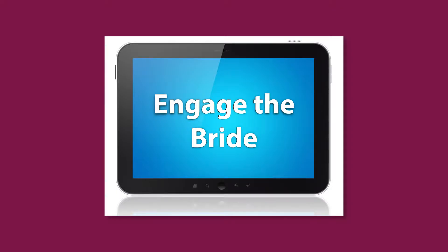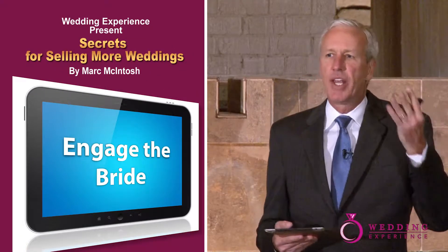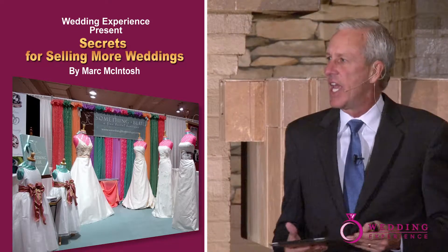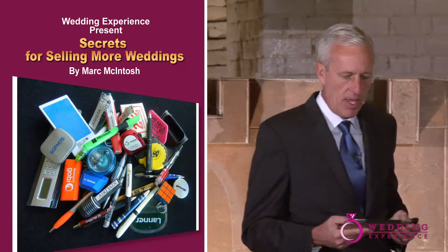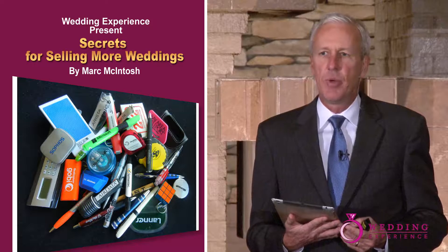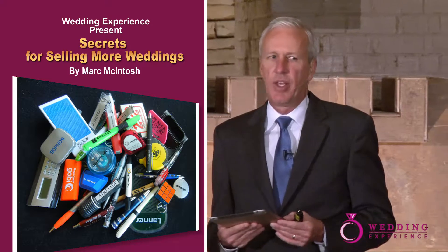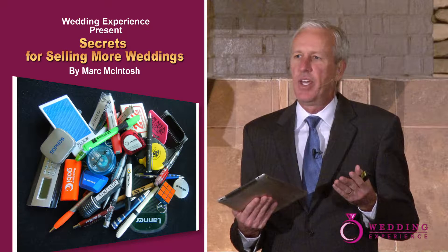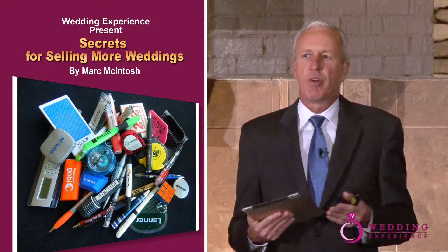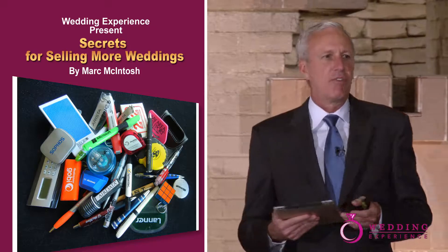A great-looking booth will certainly generate interest, but you need to get the bride to stop rather than keep walking by. There are a few tricks you can use to facilitate this engagement. You can have some sort of a giveaway — there are all sorts of things you can stick your name on and give out, and you might find that doing that generates interest. Your goal is not necessarily to have something on their desk with your logo on it. The time window is pretty short for selling weddings — it's really just to get the bride to stop at your booth, and it might help you generate more traffic. Now, who's heard people complain that all brides at bridal shows are only looking for freebies?